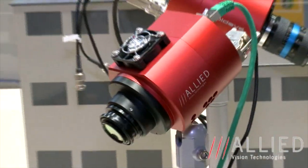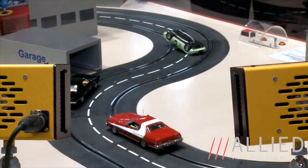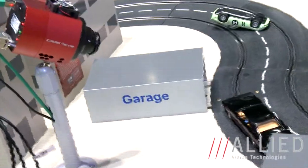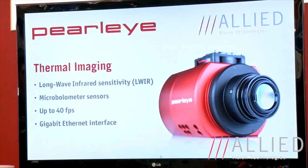The next camera we introduce at the show is the Pearl Eye camera family. The Pearl Eye is a long-wave infrared camera with microbolometer sensor technology. Long-wave infrared enables you to do thermal imaging, which means mapping temperature differences of an object on an image with different colors. The sensitivity of the camera enables you to display temperature differences of less than 0.1 degrees Celsius on the image.